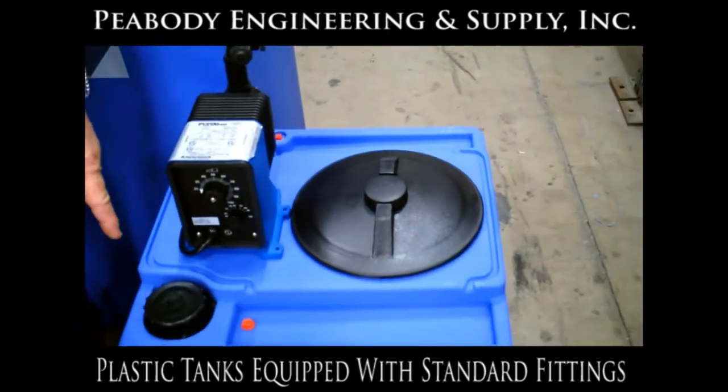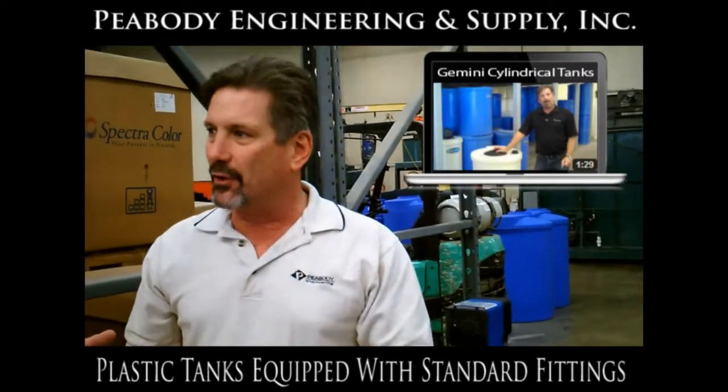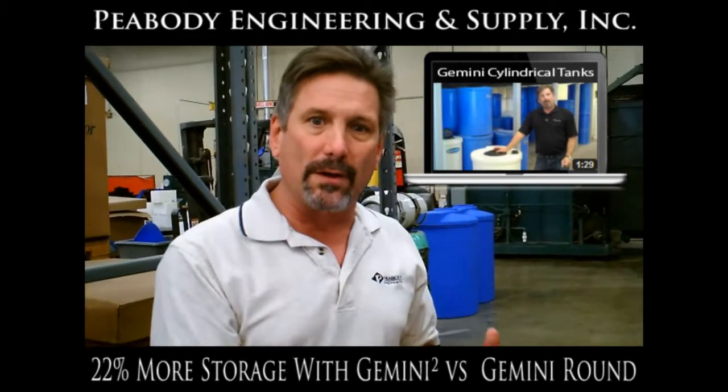The other advantage of the square design, as opposed to a traditional cylindrical tank, is you have 22% more storage in the same floor space. The smaller footprint allows you to have more chemicals stored in a smaller area.